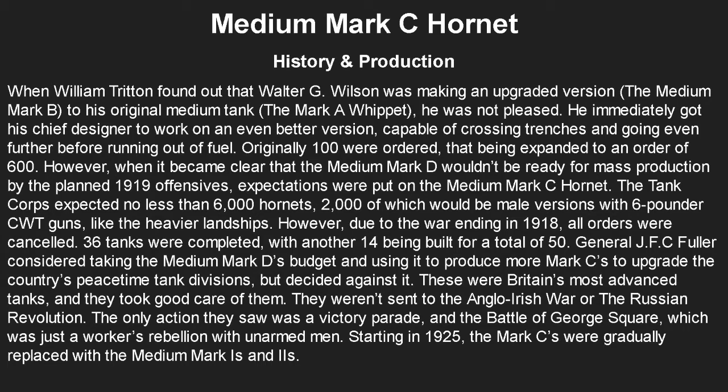When William Triton found out Wilson was making the Medium Mark B — the upgraded version of his original Whippet — he was not pleased, so he immediately put his chief designer to work on an even better version. The main purpose was trench-crossing capability, because he knew the British army would love that. Originally 100 were ordered, expanded to 600. However, when it became clear the Medium Mark D wouldn't be ready for the planned 1919 spring offensives, expectations fell on the Mark C Hornet — with the tank corps expecting no fewer than 6,000 Hornets, 2,000 of which would be male versions with 6-pounder guns. But the war ended in 1918 and all orders were cancelled; only 50 were ultimately built.